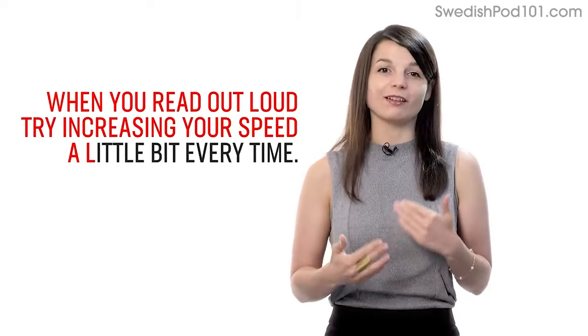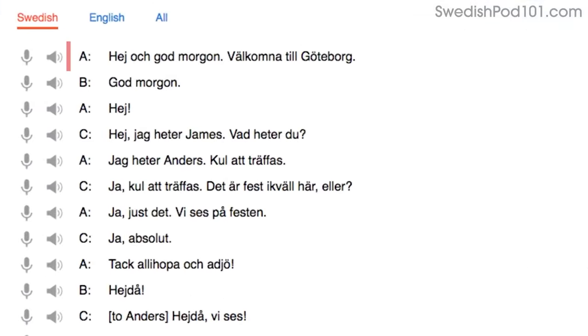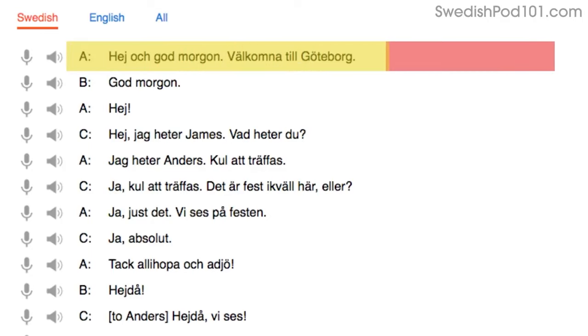When you read out loud, try increasing your speed a little bit every time. Start by reading with the dialogue tool. On the first try, you'll read the first line slowly — that's because you're still getting used to the words. On your second try, you'll read a little faster. On your third try, you'll be at native speaker speed. Being able to read phrases out loud and fast will help you speak fast.